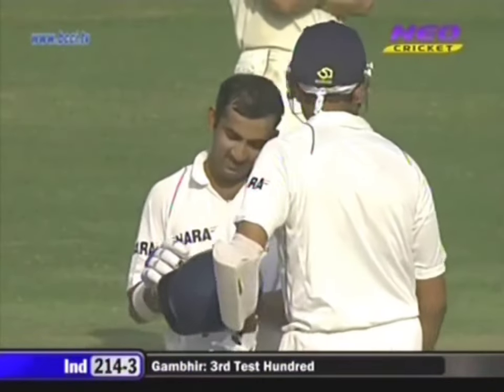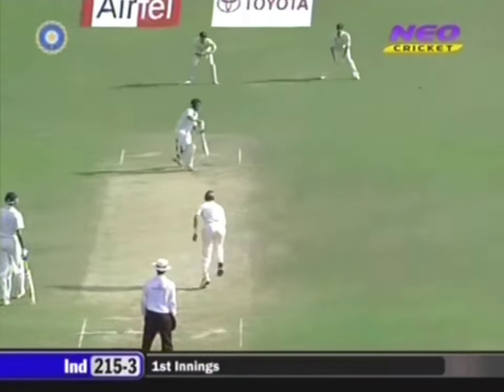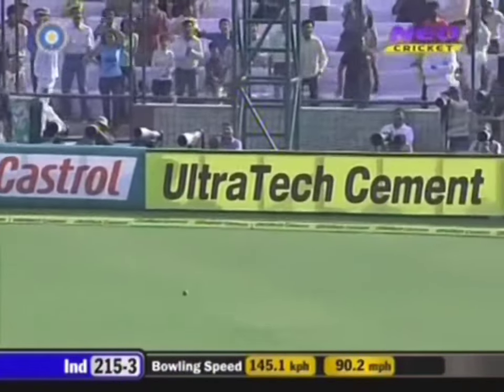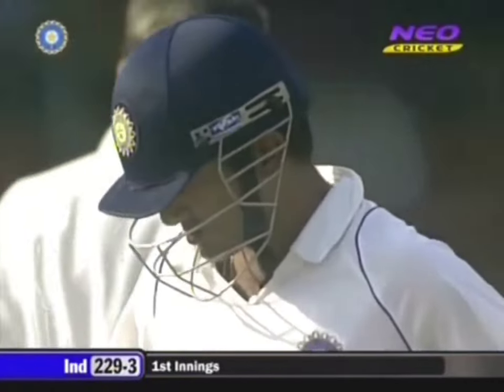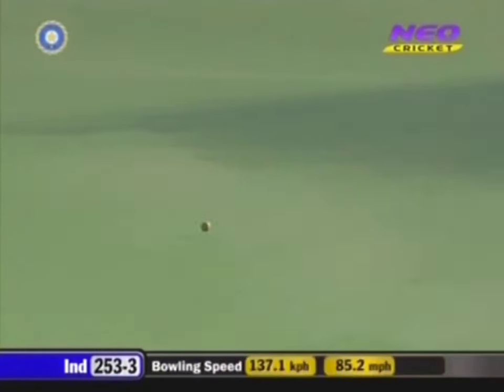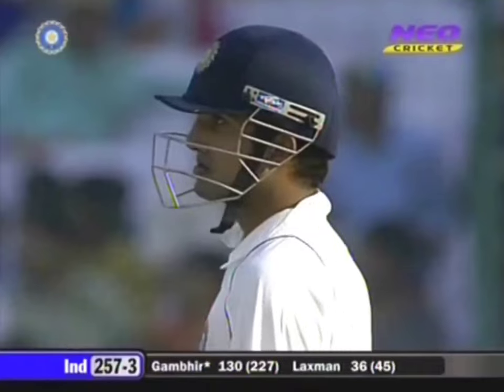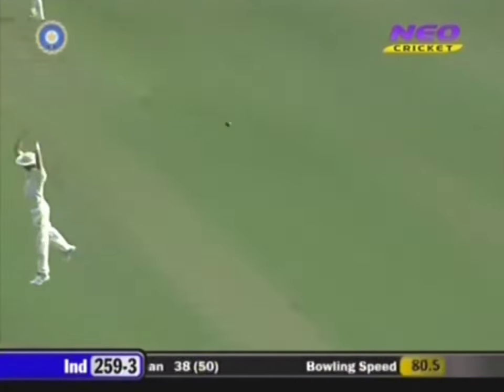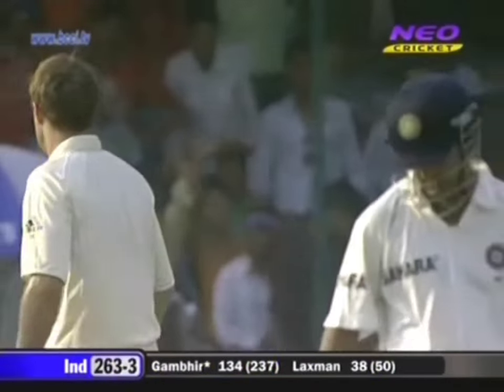190 balls, fifteen fours, one six — a remarkable hundred. That'll be a boundary, he's through third man as well. We've seen a mixture of aggression and playing down the wicket, just like that — indications that he's matured as a batsman. Gliding directly past the slip cordon, he's got his eye in and he clears Breasley. He's on 134.